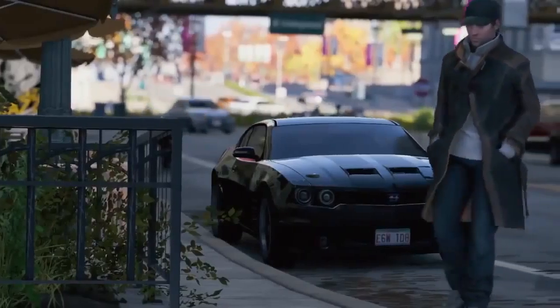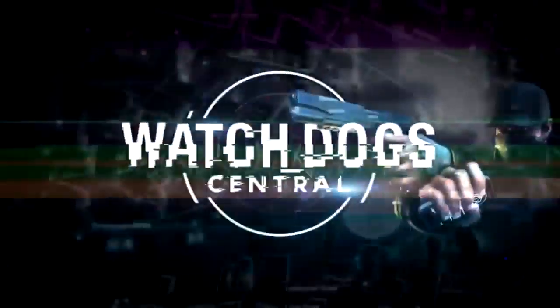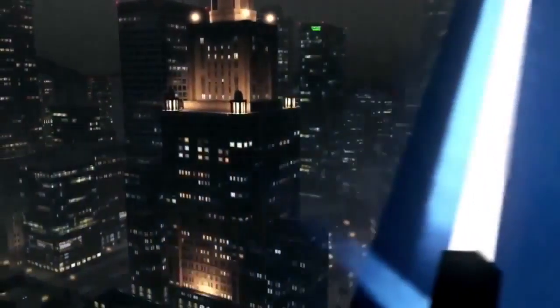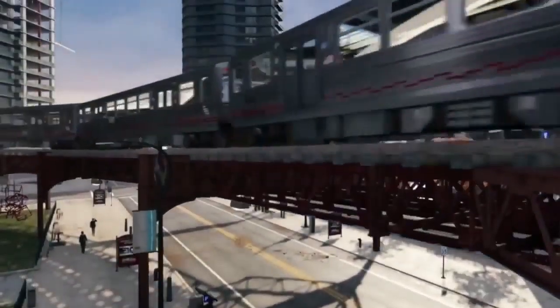Watch Dogs Pre-Order Bonuses, Limited Edition, and more. Hey guys, Wang here, connecting from Watch Dogs Central. Today we'll be looking at pre-order bonuses that you can obtain from different stores and locations, and also we'll be taking a look into the Limited Edition of Watch Dogs.